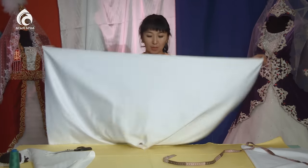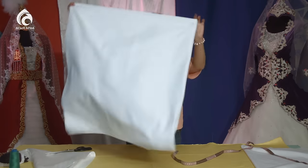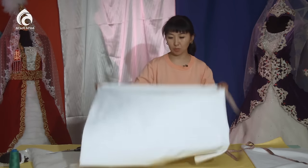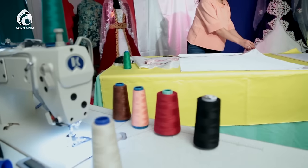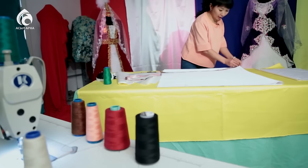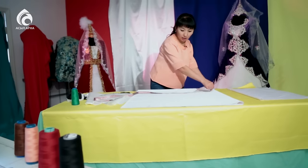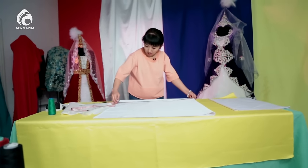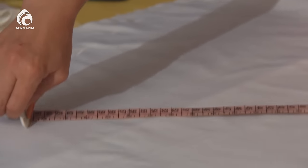Төртбұрыштап қабаттап аламыз. Ең бірінші шетін айналдырып сызып шығамыз. Ол үшін бізге сантиметр керек. Матаның ең ұшына ине қадап, сантиметрімізді қадап қоямыз. Қозғалып кетпес үшін ол айырылатындай жағдайда болу керек.